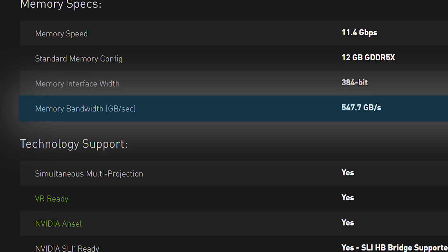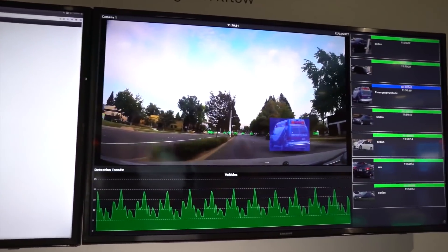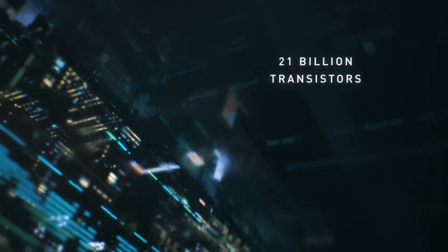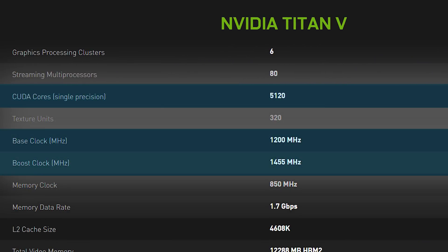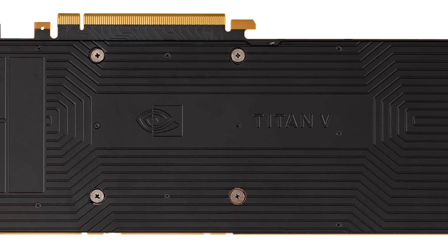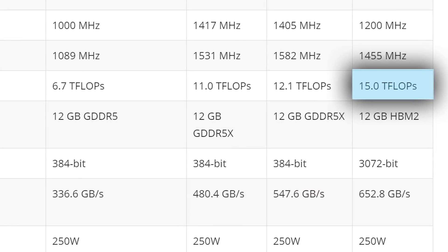Compare that to the Titan XP's 547 gigabytes per second bandwidth of its GDDR5X memory. The biggest part everyone wants to hear is the card's horsepower — and it doesn't disappoint. The Titan V comes packed with the same 21 billion transistors on the recently released Tesla V100 AI card. It gets an incredible 5,120 CUDA cores, clocked at a base frequency of 1200 MHz with a boost of 1455 MHz. This gives the Titan V a potential FP32 computational power of 15 teraflops — a very respectable jump from the Titan XP's 12.1 teraflops.